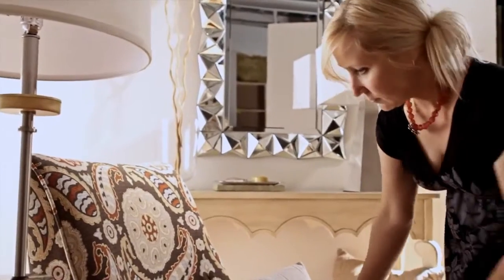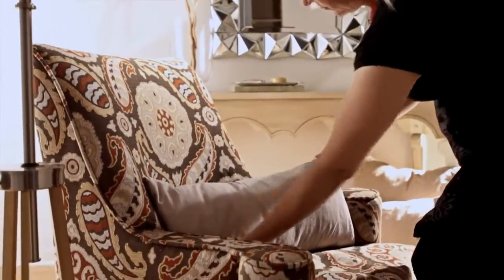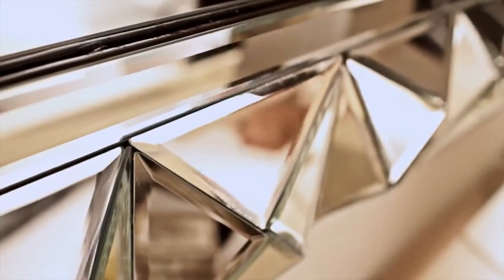Mirrors look great in a space that needs a little bit of glamour. I love this mirror. The geometric pattern really catches and reflects the light.